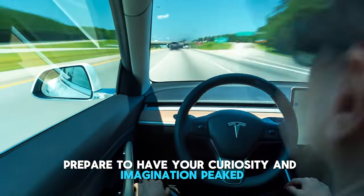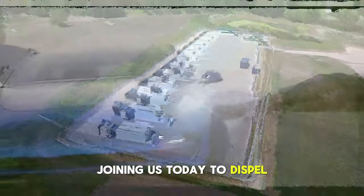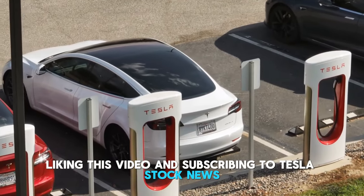We have renowned Tesla bot expert Dr. Scott Walter joining us today to dispel these myths. Before we get started, we'd like you to show your support by liking this video and subscribing to Tesla Stock News.